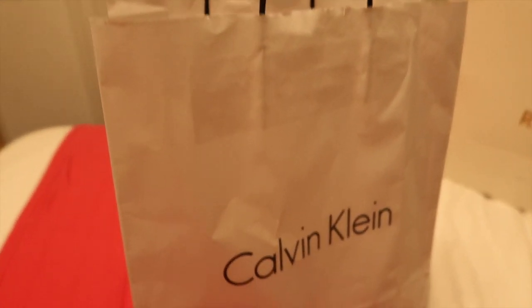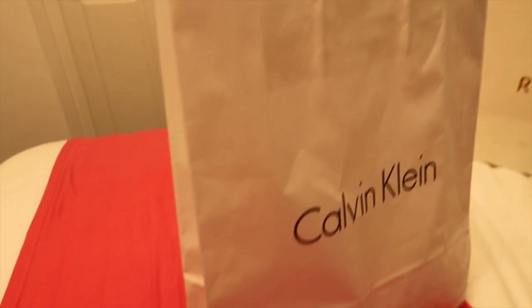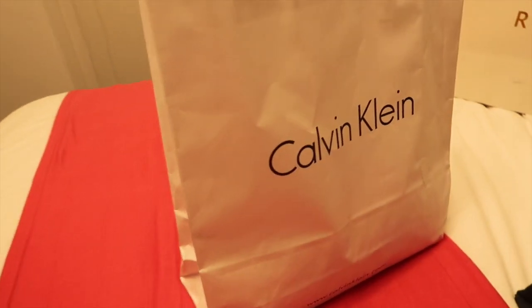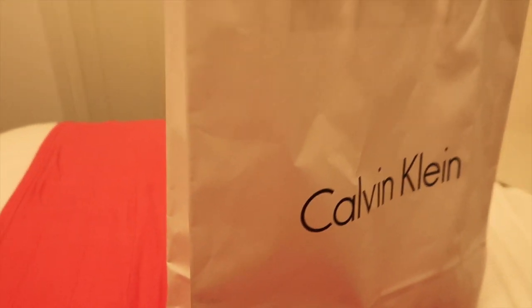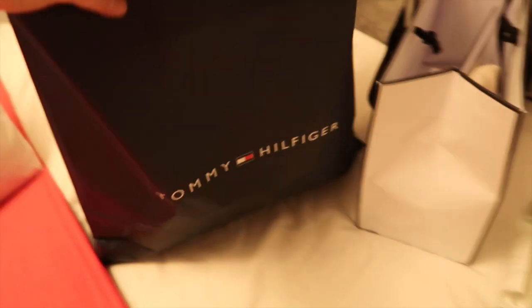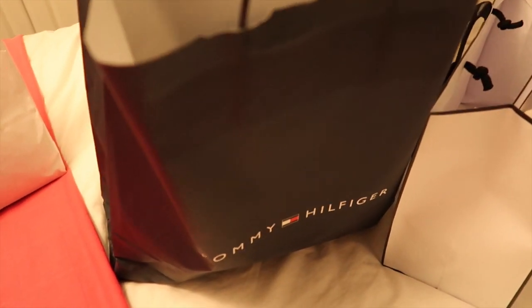So from Calvin Klein, I just got a few underwear sets — they had such good deals, I definitely recommend going in there. They have a Calvin Klein shop and then a separate Calvin Klein underwear shop. Then we went into Tommy Hilfiger, and this is my favourite purchase — I'm honestly obsessed with this jumper, let me show you.